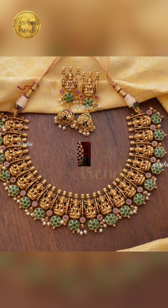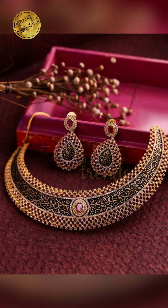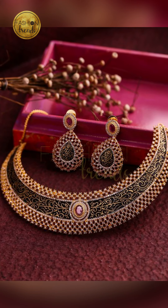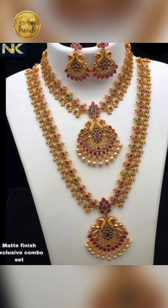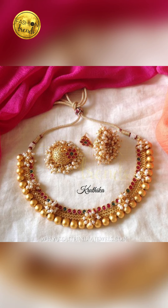Talking about wearing these beautiful and awesome colored gold jewelry — you can try wearing it for a beautiful wedding, engagement, or reception. It's something to try to wear for a beautiful style of jewelry.